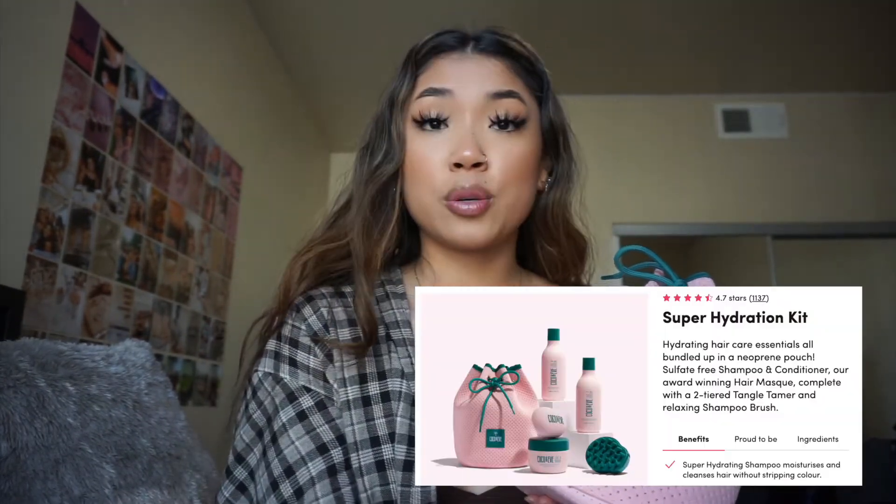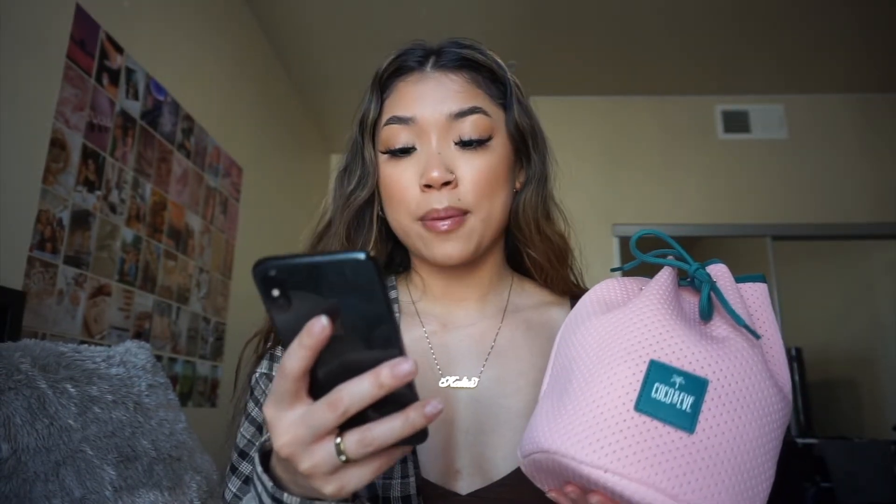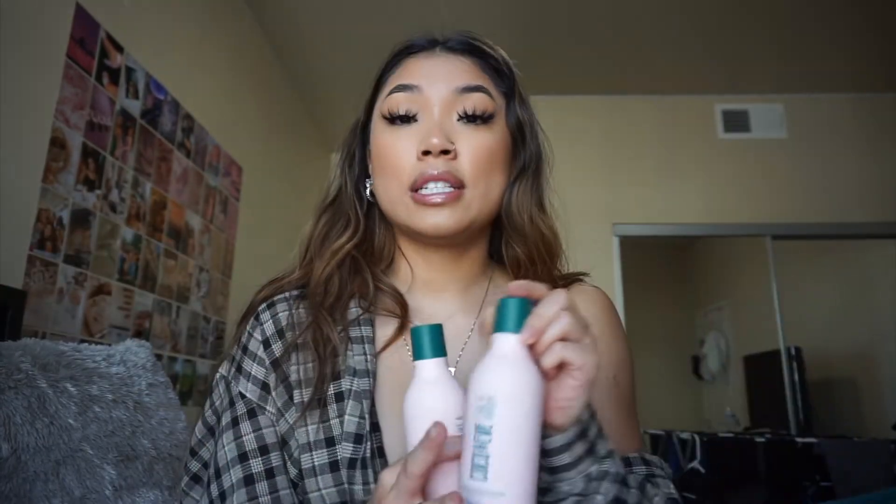This is what got sent to me from Coco and Eve — this is their Super Hydration Kit, and it comes with their super hydrating shampoo, cream conditioner, hair mask, tangle tamer, and shampoo brush, plus a cute little baggie that ties it all together. I wanted to test these products out first before giving my first impressions, because I wanted to actually get a feel for whether they worked with my hair texture.